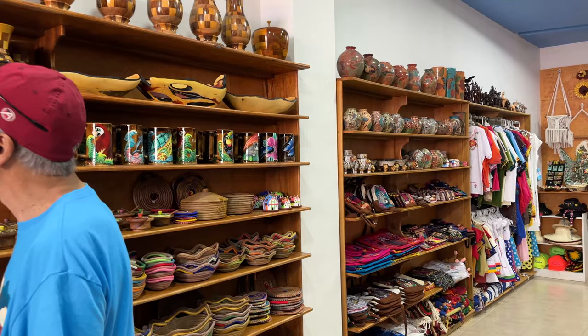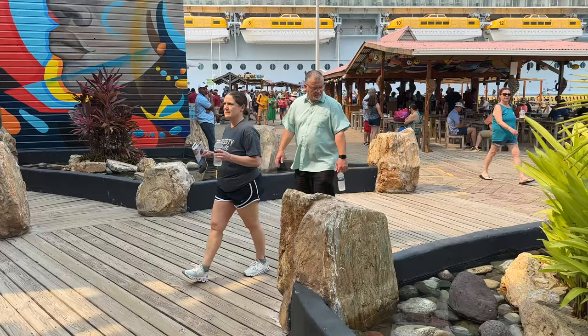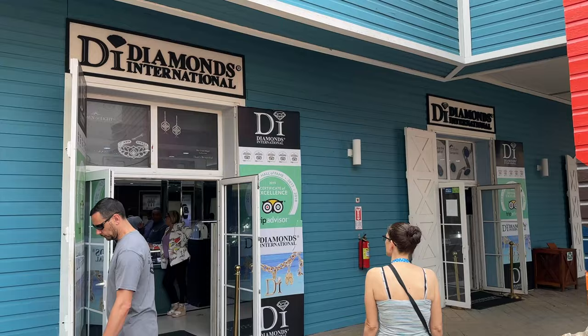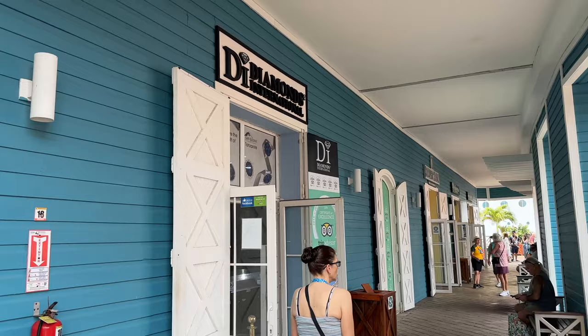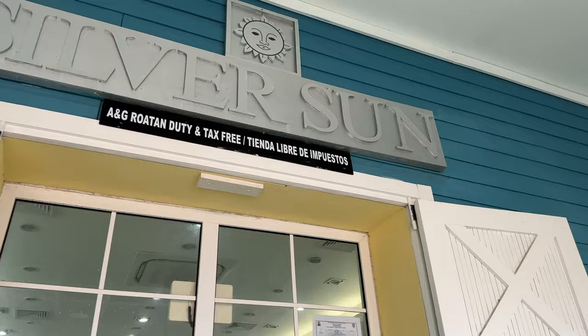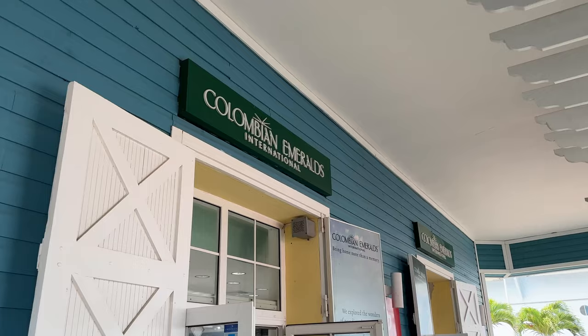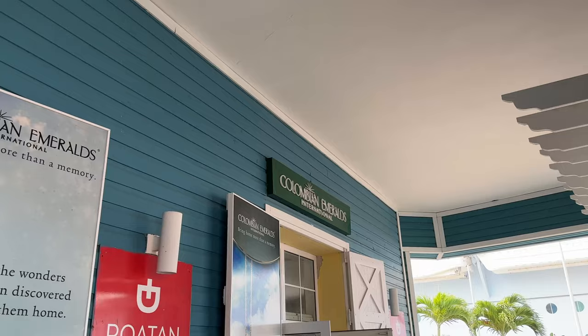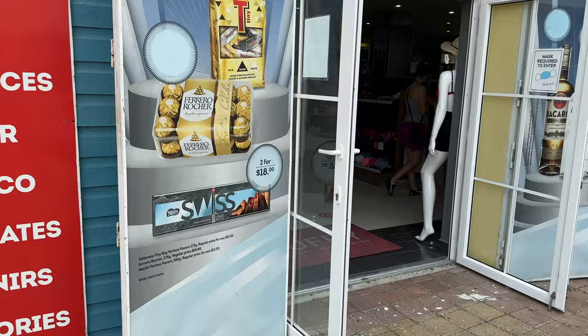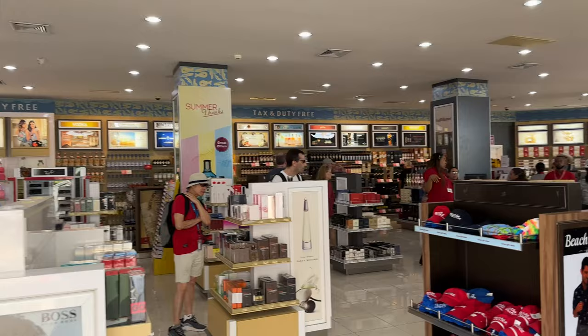Then we had a small walk over to the next set of stores, and it was Diamonds International, which is the big jewelry chain connected with a lot of the cruise ships — though it wasn't part of the shopping talk on Royal Caribbean, which was kind of interesting. Next was Silver Sun, more jewelry, and then Colombian Emeralds, featuring more jewelry with emeralds. And finally, the duty-free shop, which was actually connected to the emeralds store. It had liquors, perfumes, your typical duty-free items, and some hats and T-shirts.